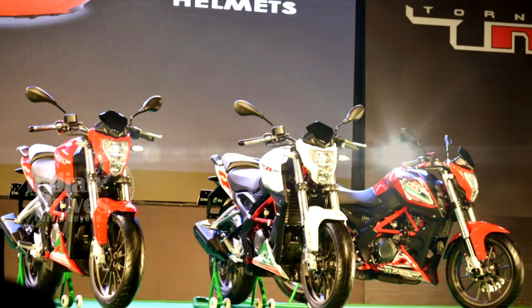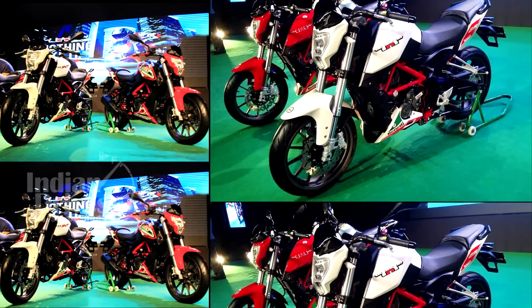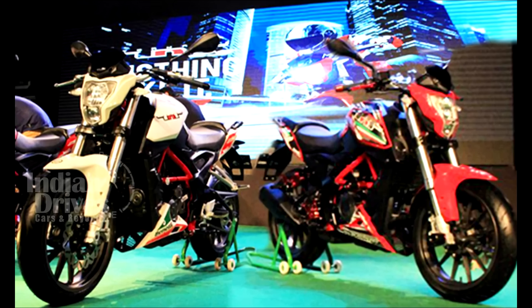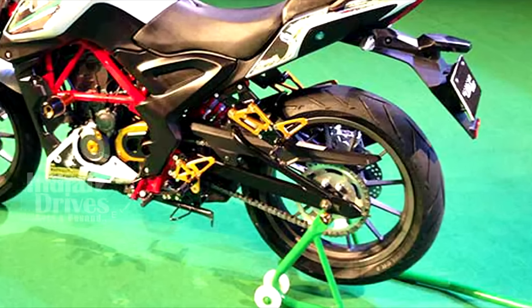Not much separates the two versions. The only difference between the base and the premium variant is the fact that the premium TNT25 comes with better rubber, shod with Metzeler tyres.